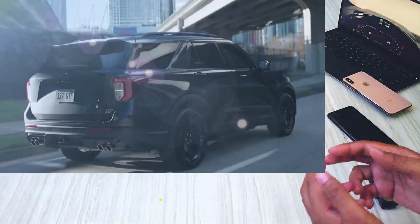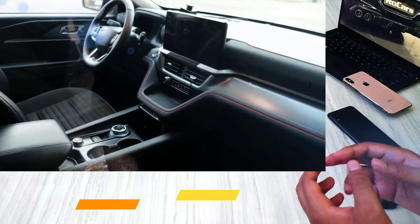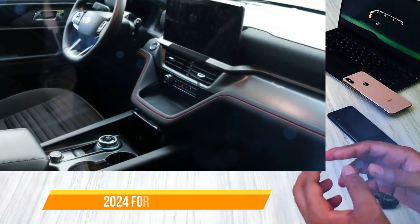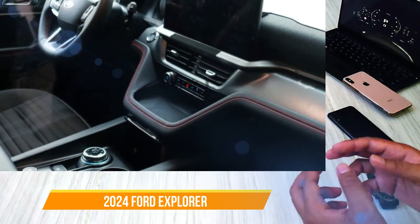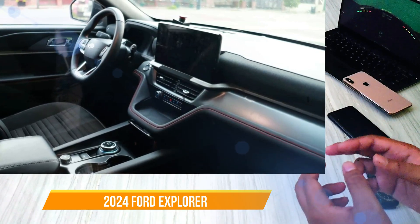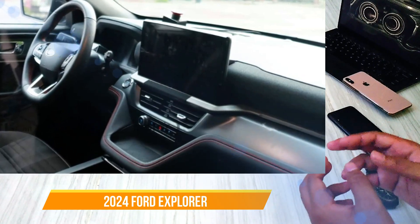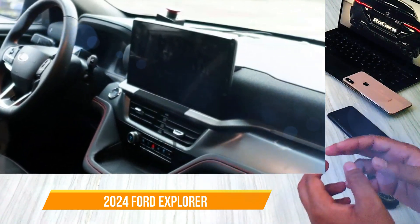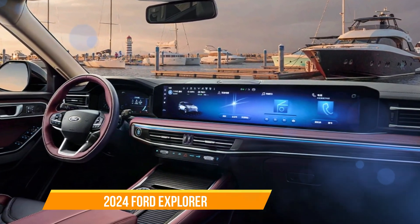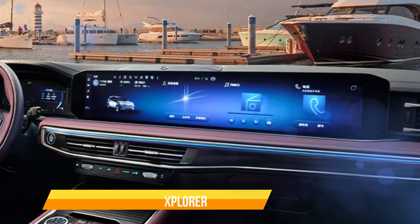We managed to get a sneak peek inside the cabin as well. Take a look at this spy photo capturing the dash and front seats. Here, we can see a larger landscape-style touchscreen mounted on top of relocated vents and a small bank of controls. This could potentially be the standard-issue screen, larger than the current one, but smaller than the optional 10.4-inch portrait-oriented screen. The digital instrument cluster has also been revamped, offering a fresh layout. It's worth noting that the North American design significantly differs from its Chinese counterpart, which boasts an impressive 27-inch screen spanning the majority of the dash.